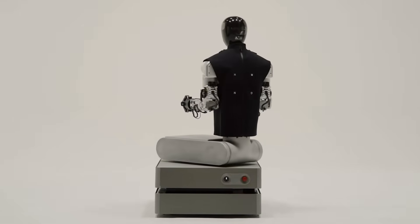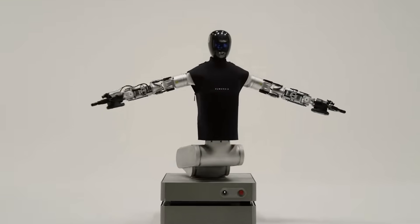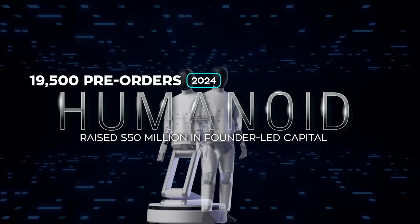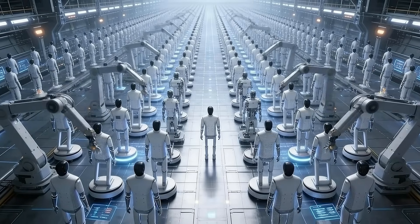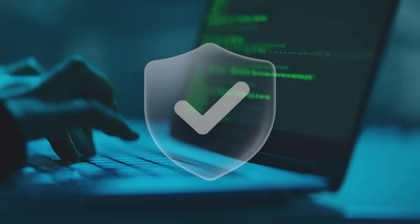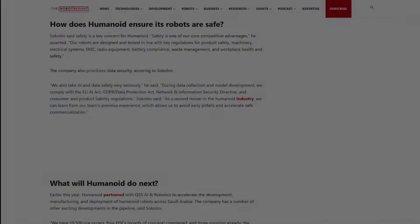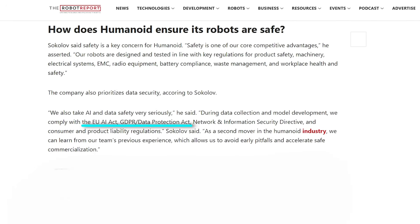The lessons learned from the wheeled platform fed directly into the bipedal version. Humanoid designed its subsystems with modularity from day one, reusing components like the head, torso, and arms across platforms — an approach that shaved months off development time. On the business side, Humanoid was founded in 2024 and has raised $50 million in founder-led capital. The company reports 19,500 pre-orders, four completed proof-of-concept deployments, and three more currently ongoing. It's already fully booked for early 2026 POCs and is focusing on scaling both its wheeled and bipedal platforms toward beta deployment. Sokolov emphasized compliance with EU regulations covering machinery, electrical systems, EMC, radio equipment, batteries, workplace health, and data protection, positioning the company as a second mover that benefits from avoiding early industry mistakes.